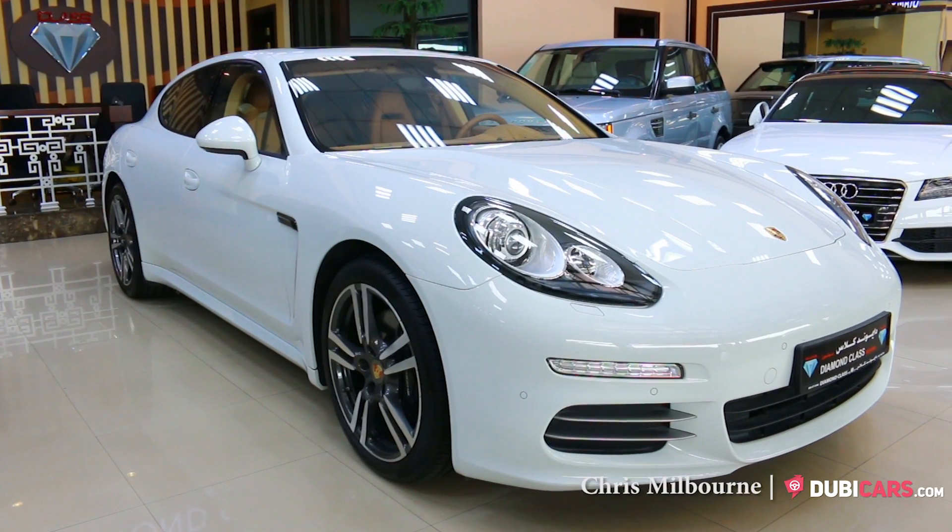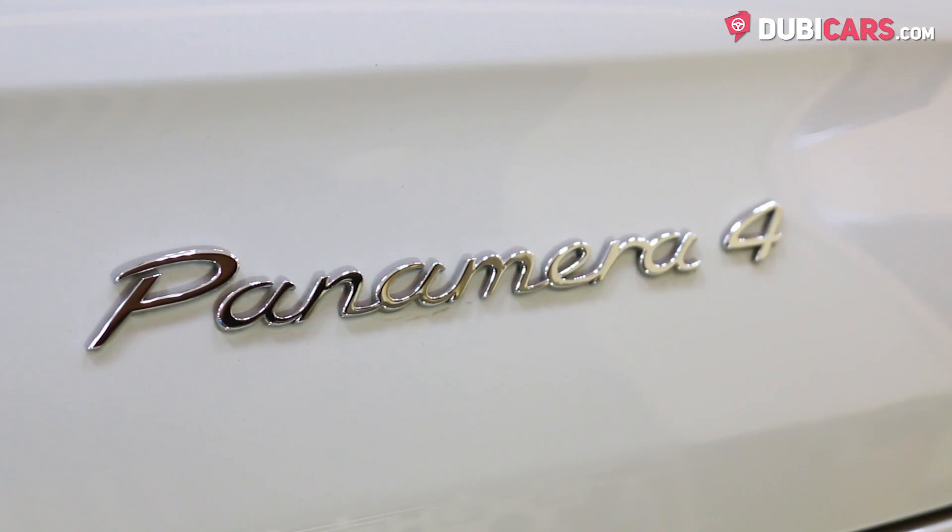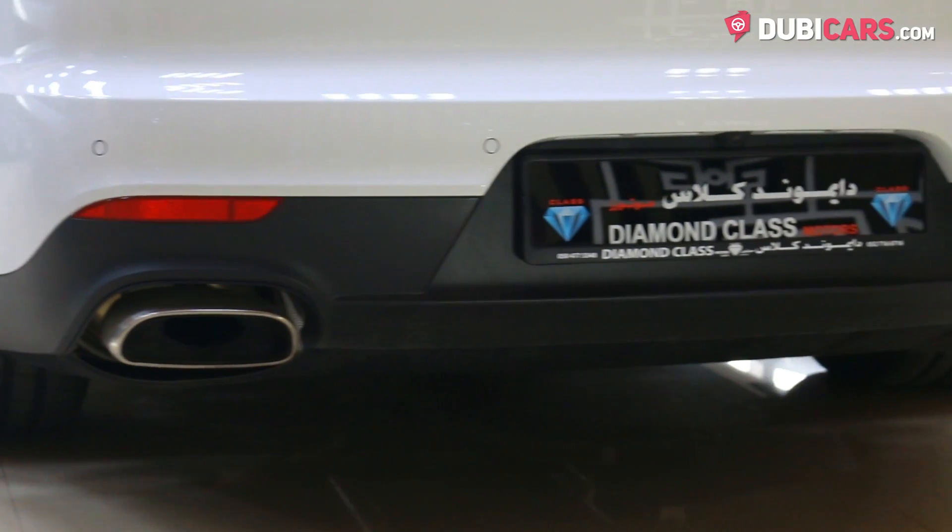Hello there, Chris here at DoobieCars.com and this is a 2015 Porsche Panamera 4 for sale at Diamond Class Motors.